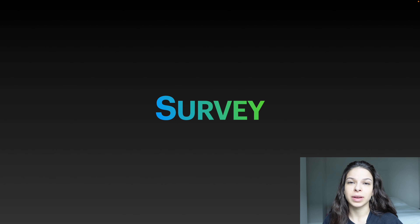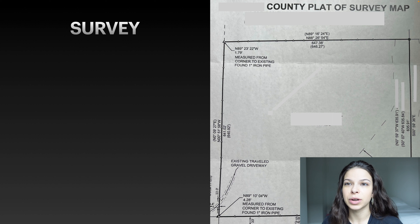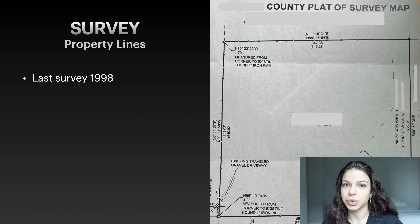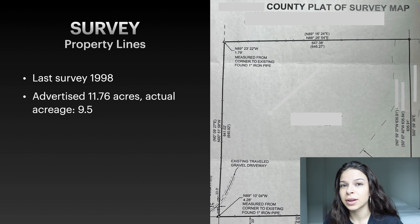After we purchased our land we got a survey because we wanted to make sure we knew what the property lines were. Here's an image of the survey of our plot. The main thing we wanted to know was where the lot lines were and how big the actual parcel was. We also have a creek running through our property. The last survey for this property was done in 1998, so we wanted an up-to-date survey. It was advertised as 11.76 acres and after getting the survey done it was really 9.5 acres.